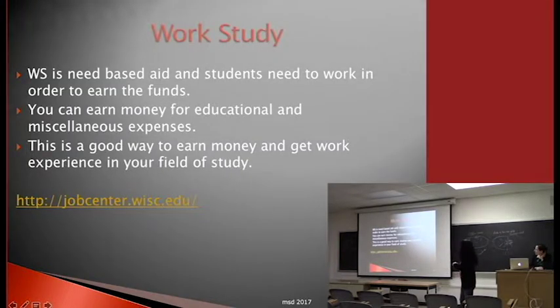Work-study allows students to receive a wage subsidy based on their FAFSA information. For example, if you get a job paying $10 an hour, the work-study program pays half and the employer pays the other half. You're still getting $10 an hour, just from two different funds. Work-study money goes directly to your checking or savings account and can be used for whatever you need.